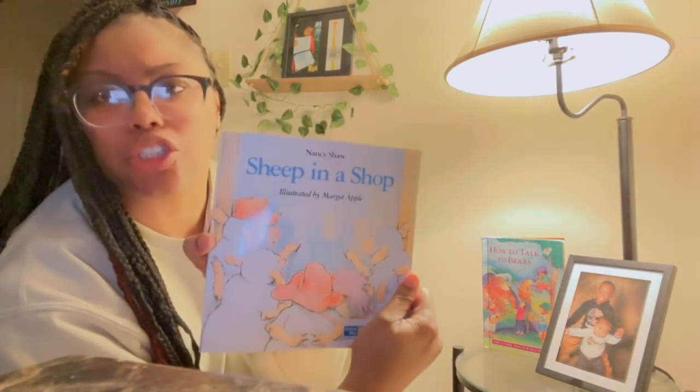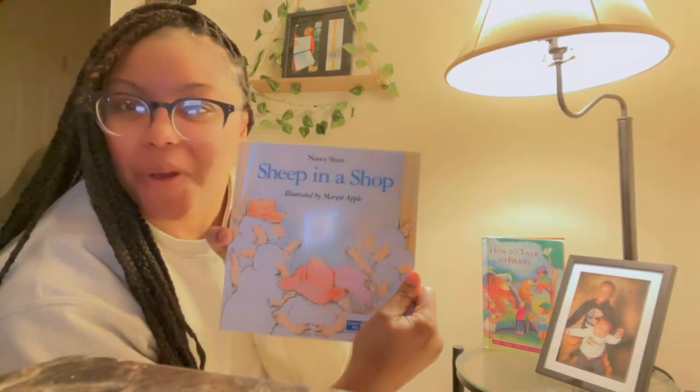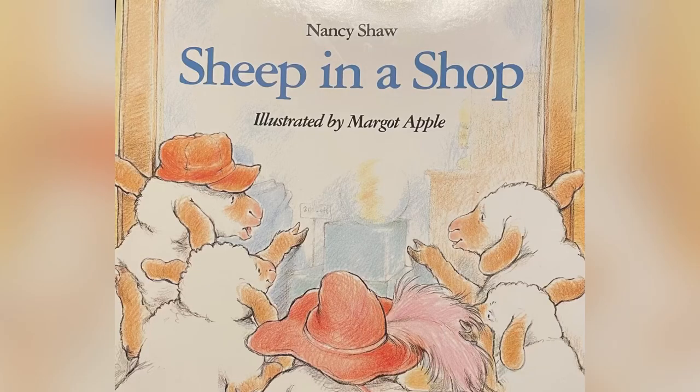Hello everybody and welcome back to Miss Risa's Reading Corner. Today we will be reading 'Sheep in a Shop' by Nancy Shaw, illustrated by Margo Apple. This book seems really exciting so let's get into it — Sheep in a Shop by Nancy Shaw, illustrations by Margo Apple.